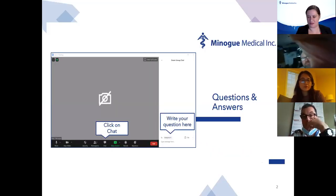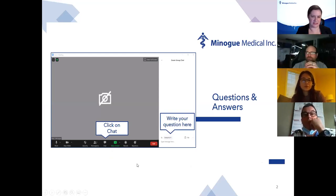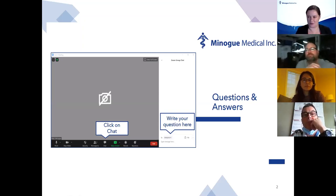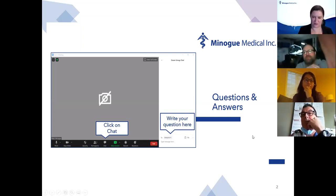If you have any questions during the presentation and you're familiar with Zoom, you can go into the chat and write your question and send it to everybody. We'd be happy to answer your questions. We're going to typically take care of the questions closer to the end, but if you have something really pressing that you need answered now, just go ahead and type it in.